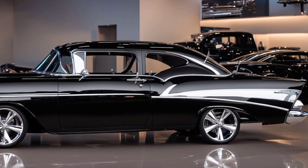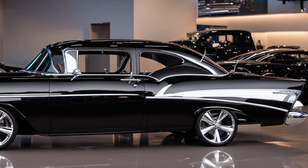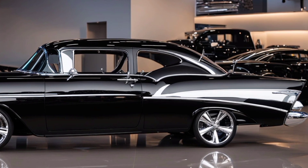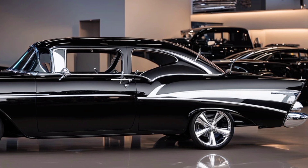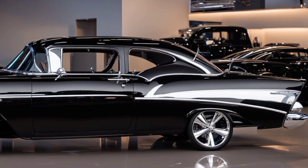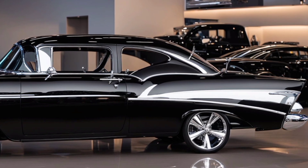In conclusion, the 2025 Chevy Bel Air is a brilliant fusion of classic aesthetics and modern technology. It's a testament to Chevy's commitment to innovation while honoring its rich heritage. Whether you're a fan of the original Bel Air or just a lover of stylish, high-performance cars, this model is definitely worth considering.